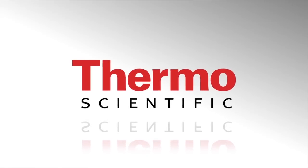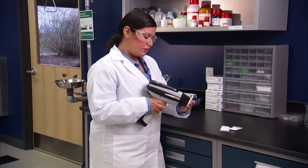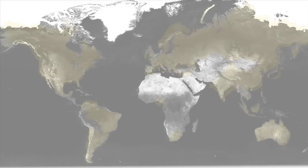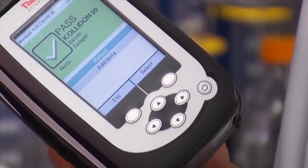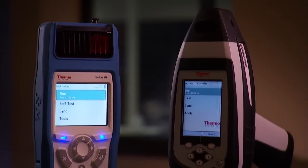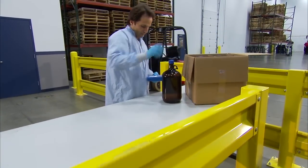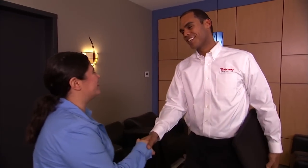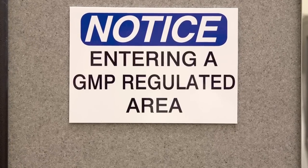Thermo Scientific Portable Solutions deliver specialized identification and analysis of raw materials for the highly regulated global pharmaceutical industry. With greater than 500 GMP facility installations globally, we've successfully implemented our solutions into the top pharmaceutical companies and regulatory enforcement agencies worldwide, enabling them to increase productivity and realize a rapid return on their investment. We are more than the leading provider of portable analytical instruments — we are a true partner delivering expertise and solutions to improve processes, reduce risk and costs, and achieve competitive advantage.